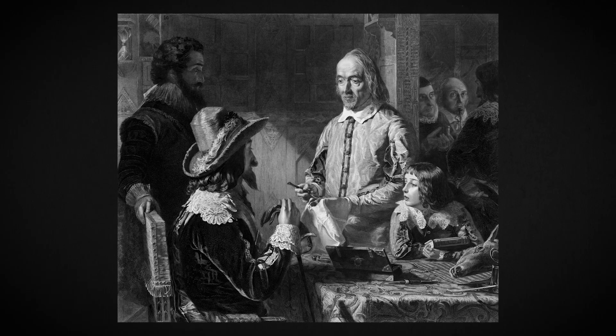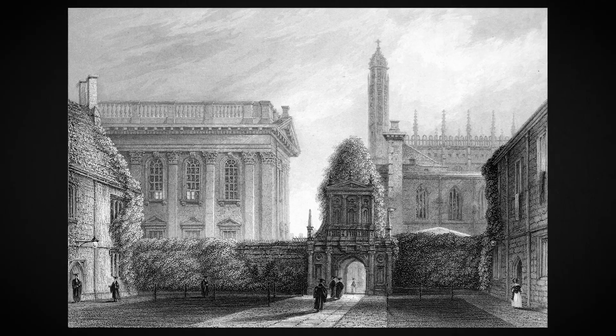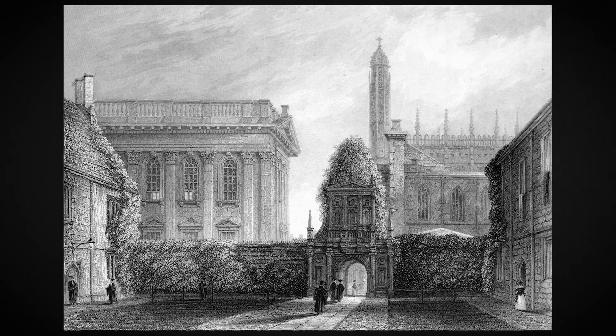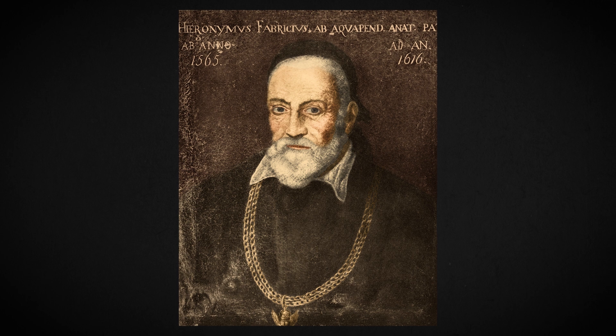William Harvey was a doctor, a physician, an anatomist. Born in the late 16th century, he went to school in Canterbury, he went to Cambridge University to study medicine, and then he went to the University of Padua in Italy, which was like the home of European anatomy. He studied in Padua under the tutelage of Hieronymus Fabricius, one of the great anatomists.